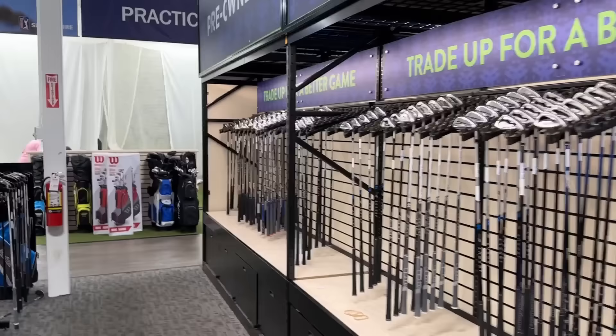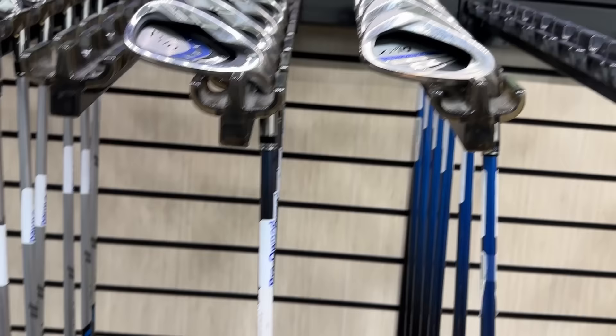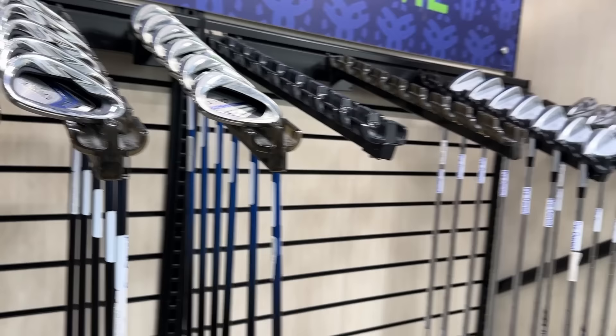Not a ton of clubs in here, but let's see if we can pick ourselves up a deal. We've got a couple of lefties over here. The I230 is going for $930. We've got $349 on the Gen4 0311Ps for the lefties. We've got some Zexios — these things are unbelievably expensive — $499 on that. That's actually a really good deal. $349 on that one, and the Paradigms right here going for $13.99.